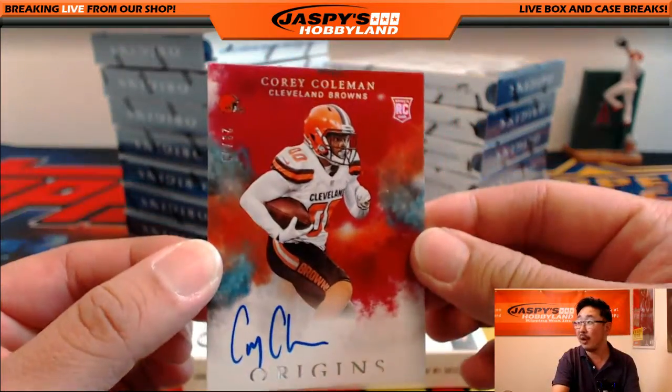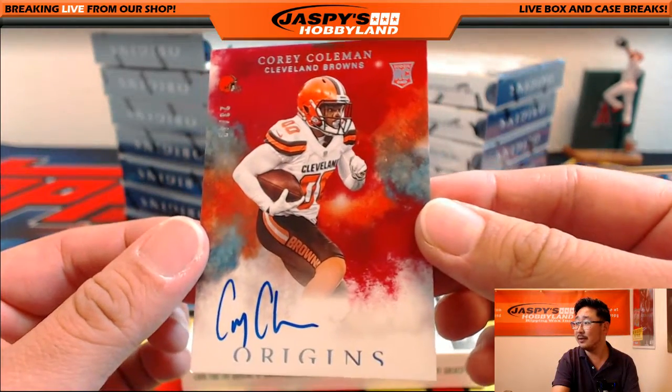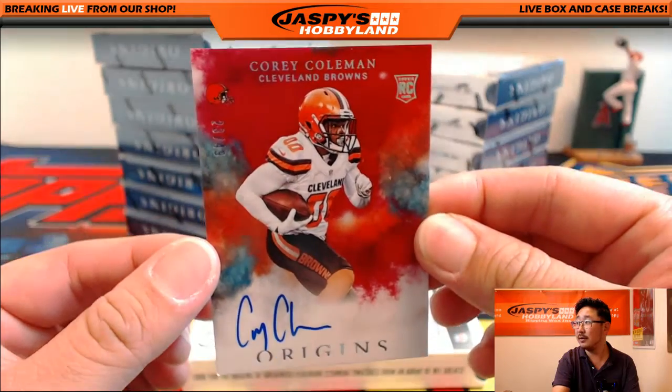More Browns for Ed — Corey Coleman, 23 out of 49. Nice Corey Coleman there.